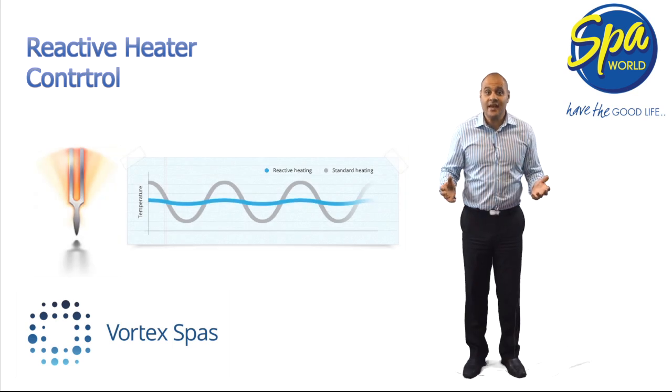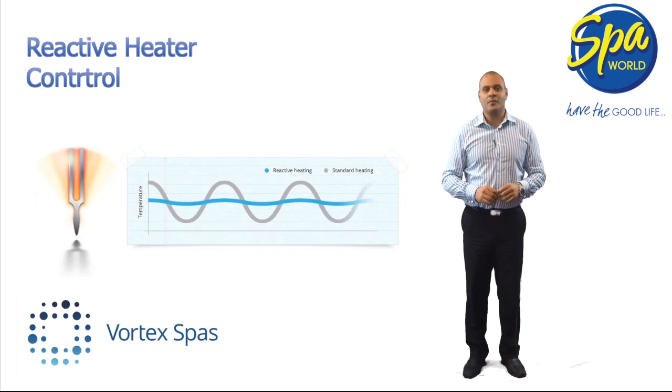No two spas are the same when it comes to thermal performance and heat retention. The Vortex Control System will adapt and tune itself to the thermal properties of your spa pool in its environment, day to day, season to season, to reduce on-demand heating. The Vortex Control System actually learns about how your spa is behaving.